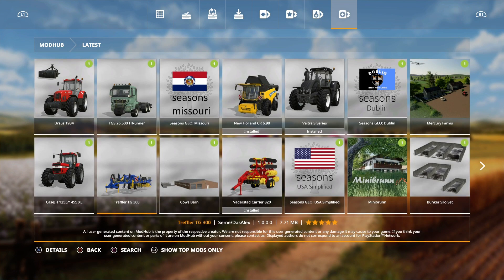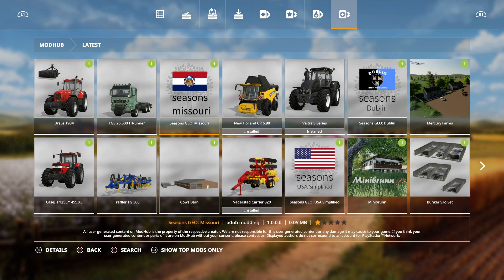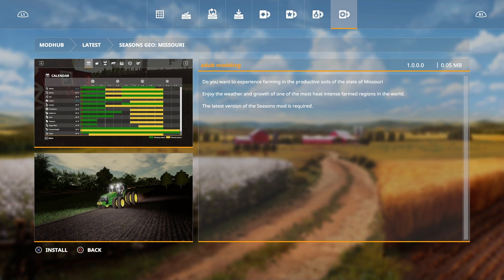The last things we have are the Cows Barn, which is an update fixing a problem with the manure tip call, and then Seasons Geo Missouri is out today. That's a seasons geo - enjoy the weather and growth of one of the most heat-intense farm regions of the world. The latest version of the Seasons mod is required. It doesn't look too bad actually.